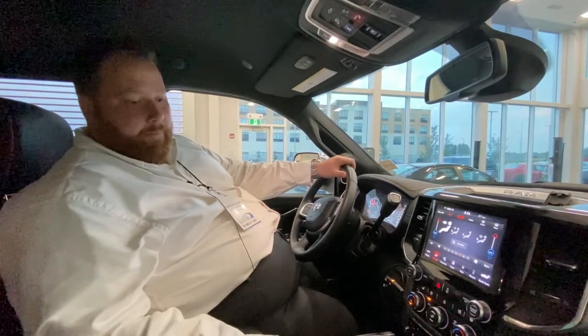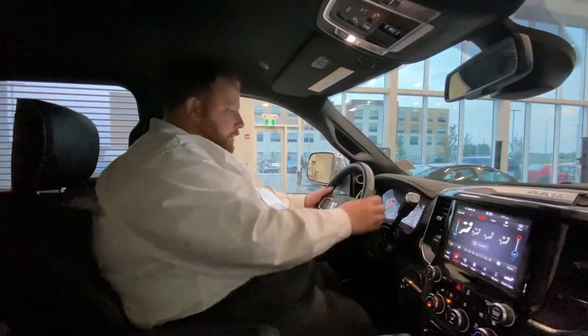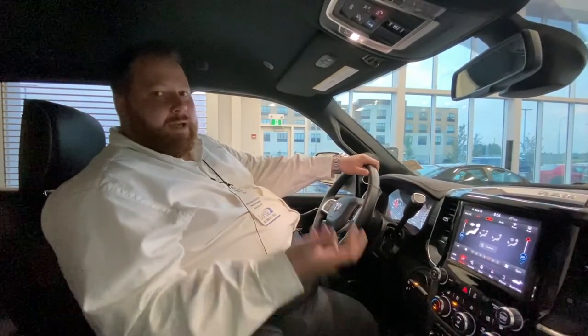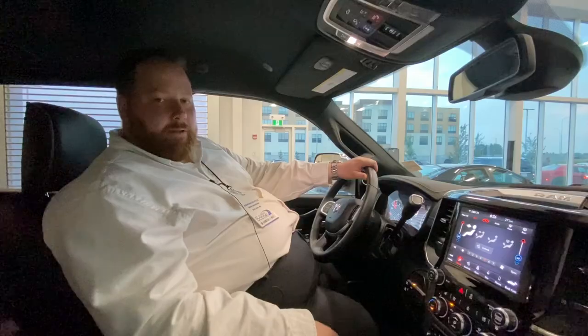They've been doing it right for a long time and they're going to keep doing it right. There are a million things I could go over — I could frankly make a half-hour video. But give me a shout on my cell at 780-952-3018, and we'll talk about how this truck can help you out with towing, work, or whatever you need to do.